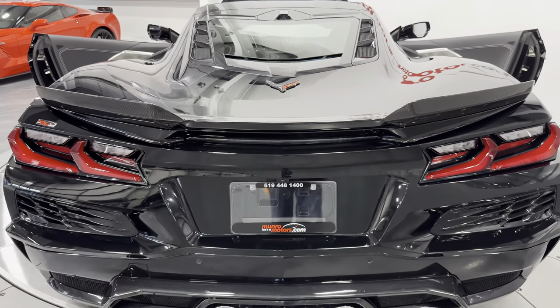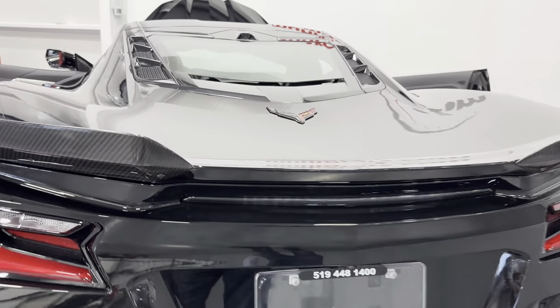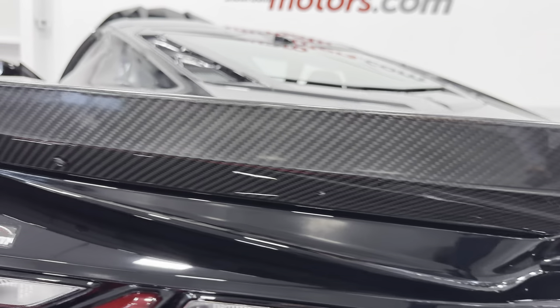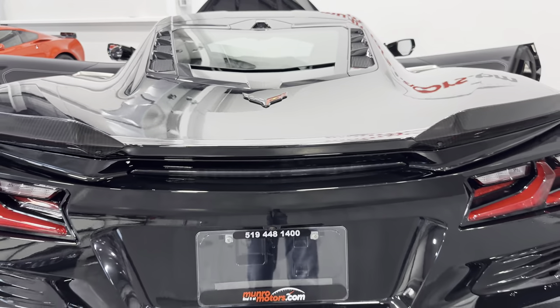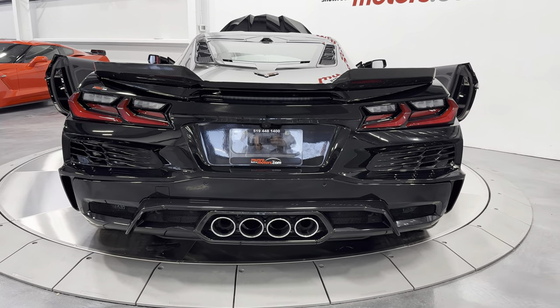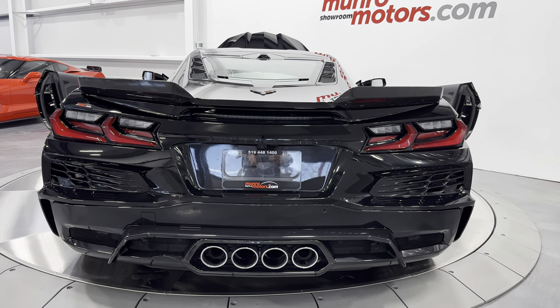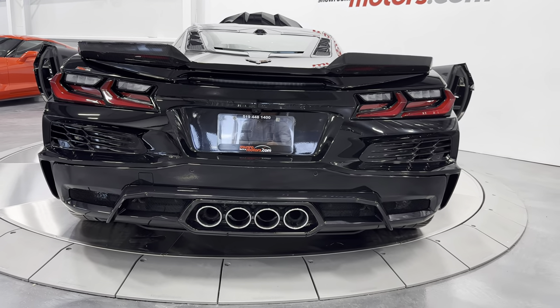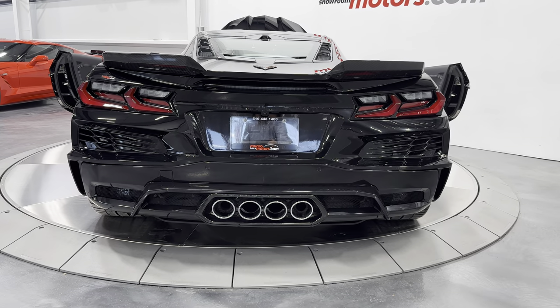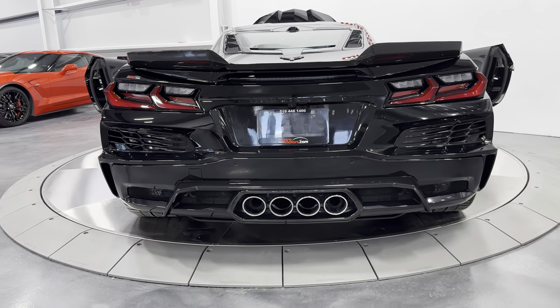We have the rear spoiler for the Z06 and also exposed carbon fiber wickers — it just looks wicked against this black. The whole rear bumper has been redesigned from the Stingray; it looks more aggressive, it's wider, and down below we have the exhaust all in the center with quad tips. It just sounds mean — we'll hear that in a bit.